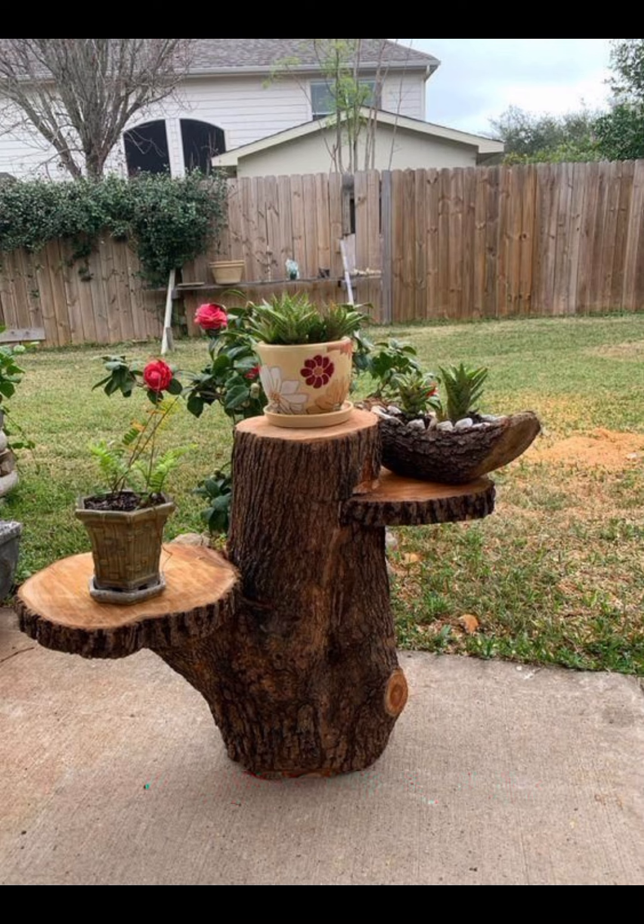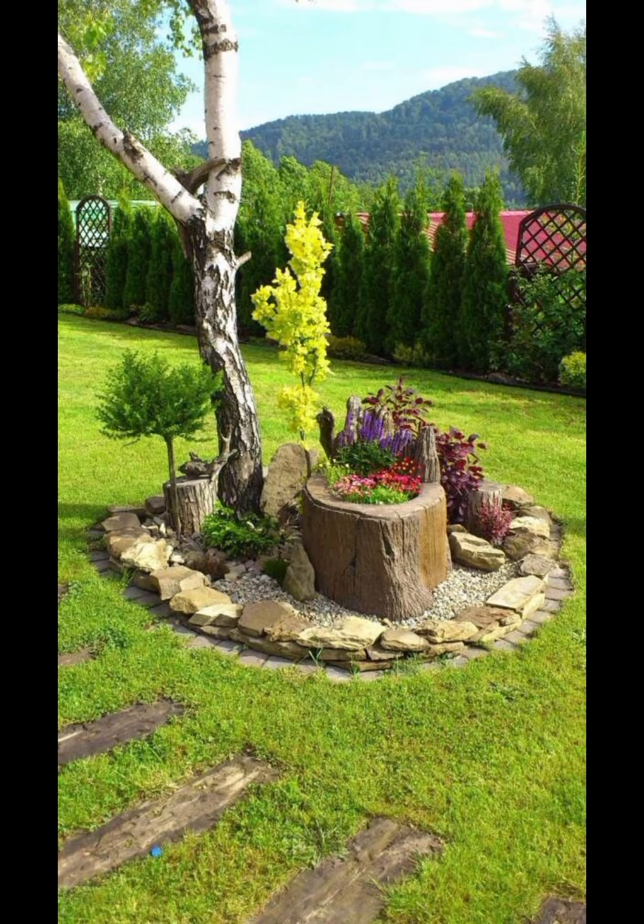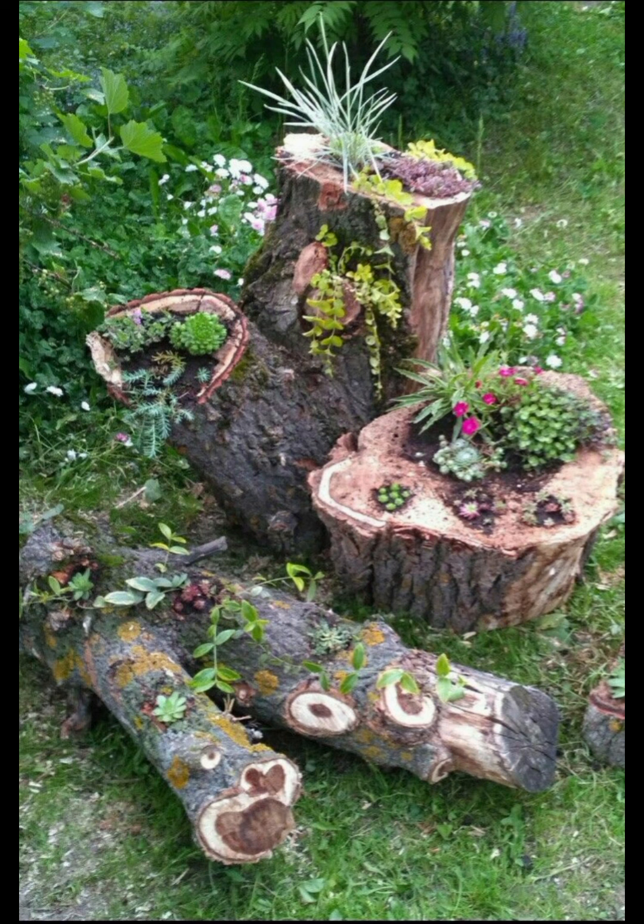Outdoor Furniture: Choose comfortable and weather-resistant furniture such as wicker sofas, chairs and a coffee table. Add cushions and throw pillows for a cosy feel.